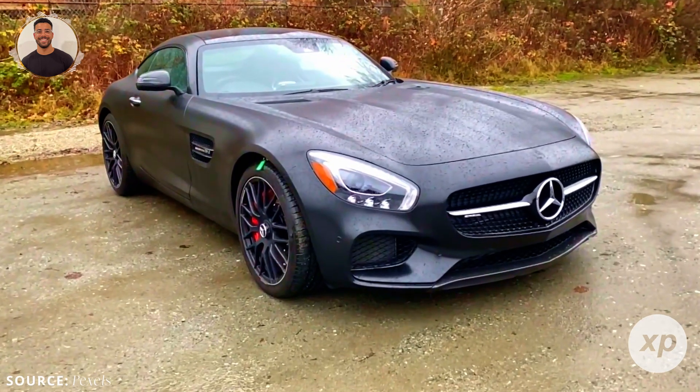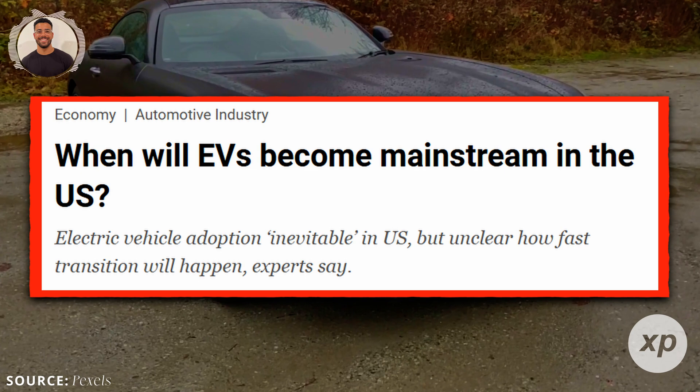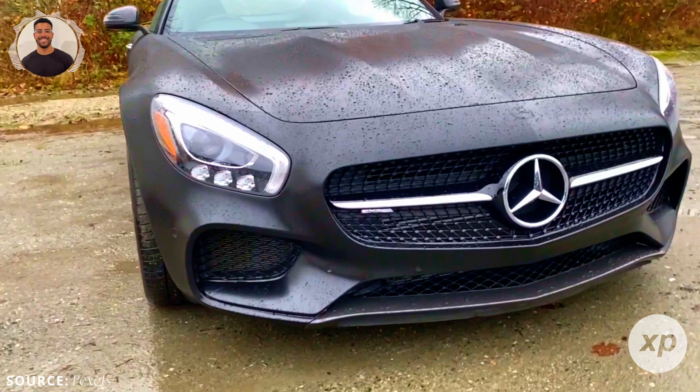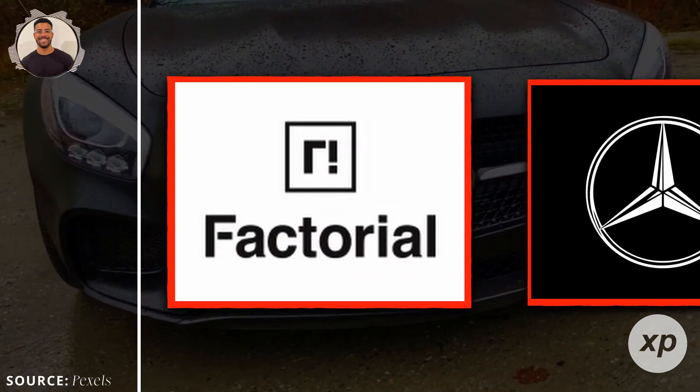If you've been following electric vehicles, you know that improvements in battery technology are crucial. More range, better safety, and lower production costs can push EVs into the mainstream. Today, I'm talking about a big development from Factorial Incorporated, working with Mercedes-Benz.